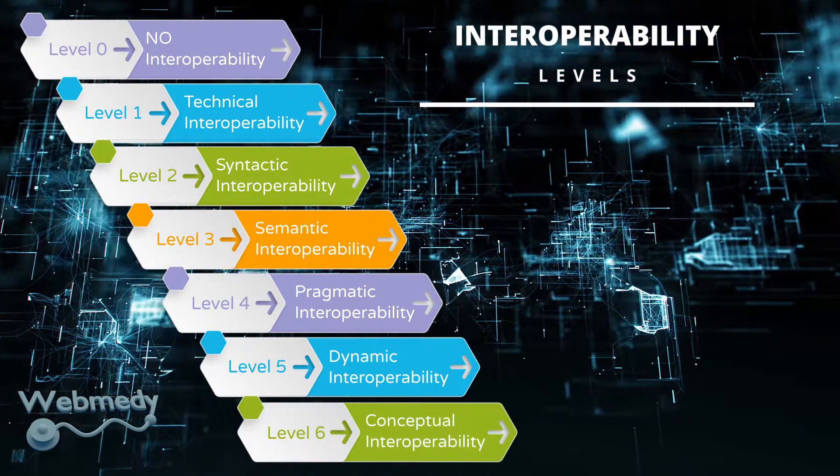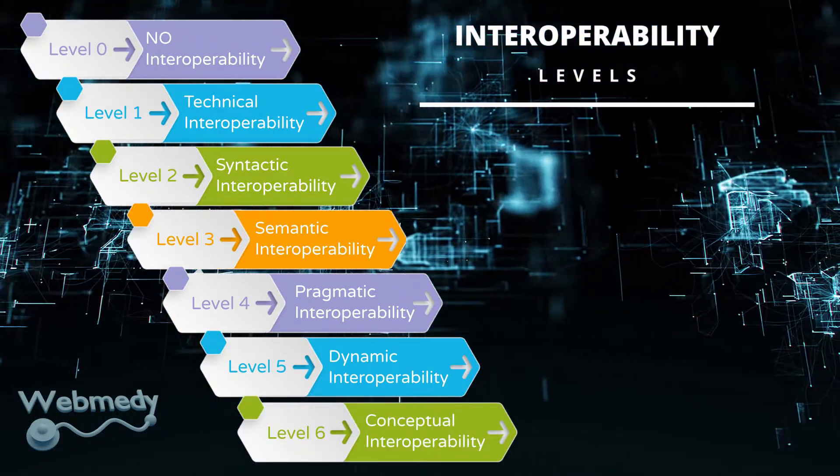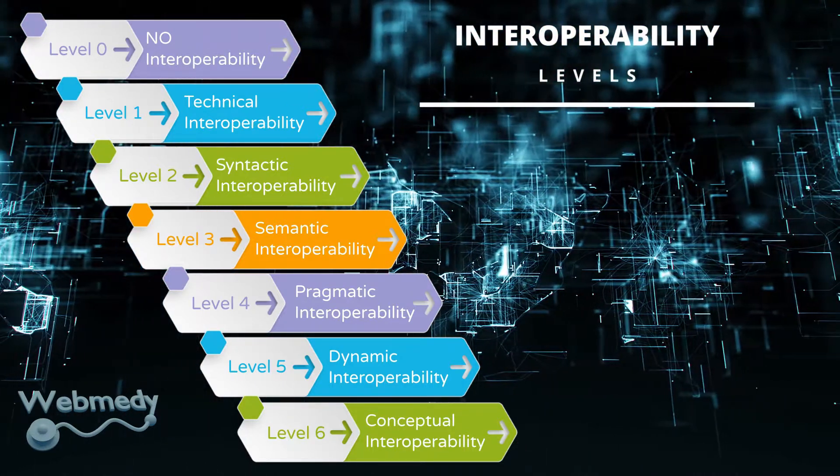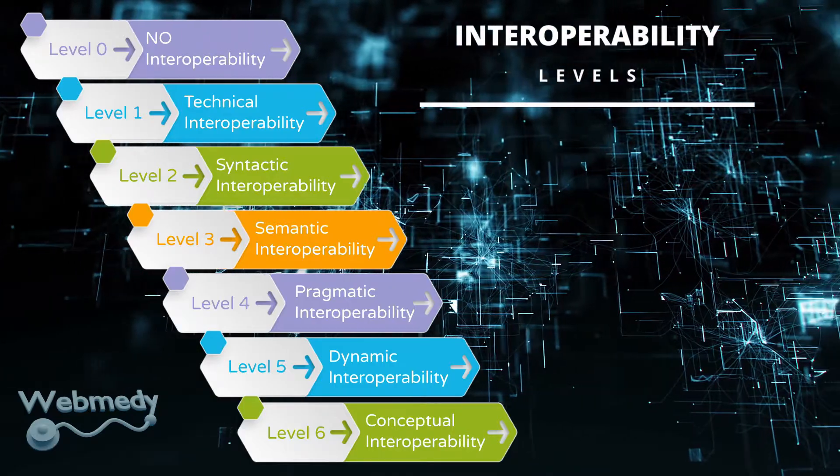Level six, or conceptual interoperability: Conceptual interoperability is attained when assumptions and constraints of purposeful abstraction of reality are aligned.